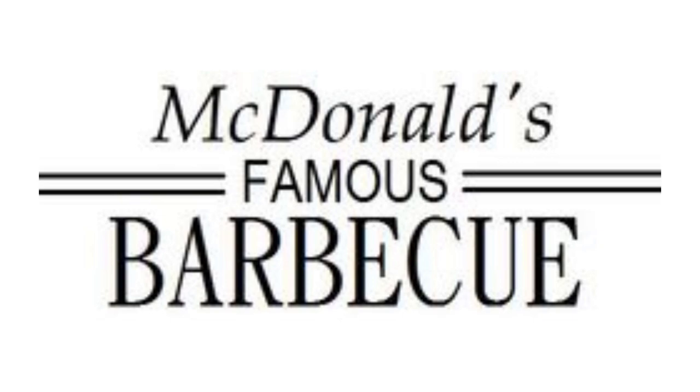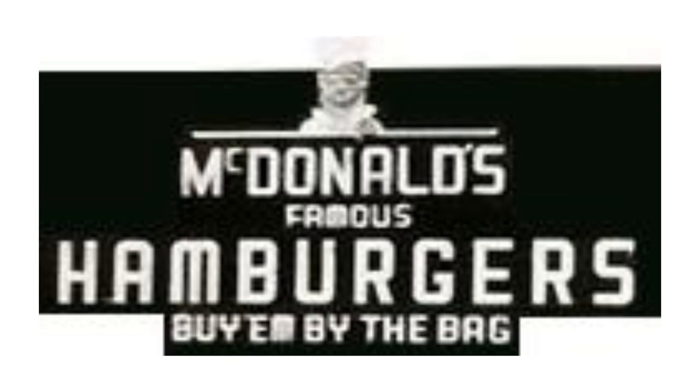Now I am gonna talk about McDonald's. 1940–1948: here we have the logo of the first McDonald's name, McDonald's Famous Barbecue. There are the words McDonald's, Famous and Barbecue in black text, and on the left and on the right there are two lines. 1948–1953: here we have the logo of the second McDonald's name, McDonald's Famous Hamburgers. There is a black rectangular shape and inside it there are the words McDonald's, Famous and Hamburgers in white text, and under it the words 'buy em by the bag' also in white text. Also, above the word McDonald's there is a man wearing white clothes.